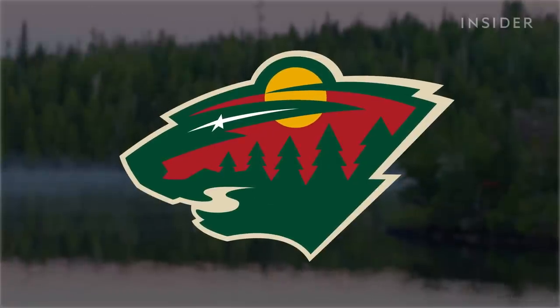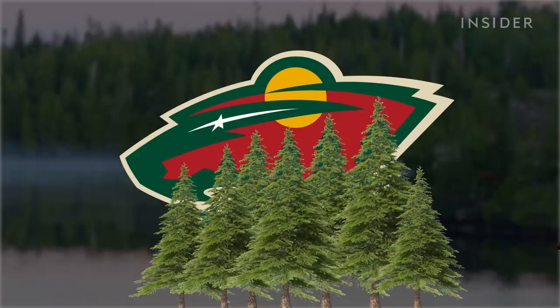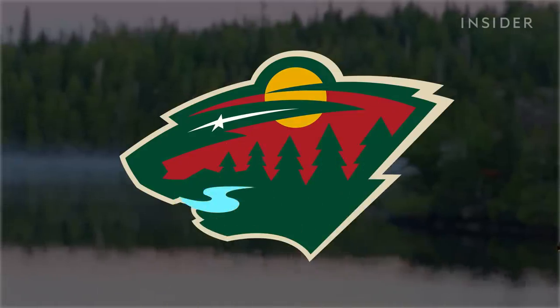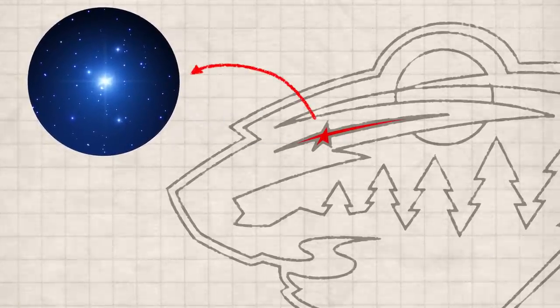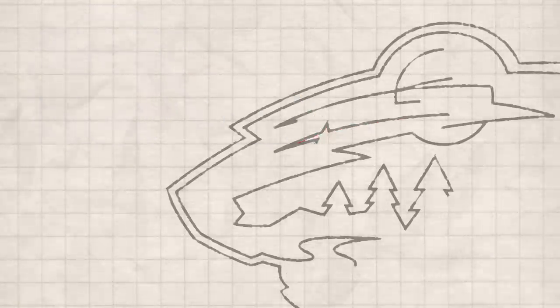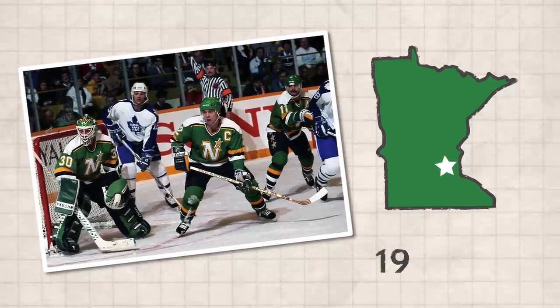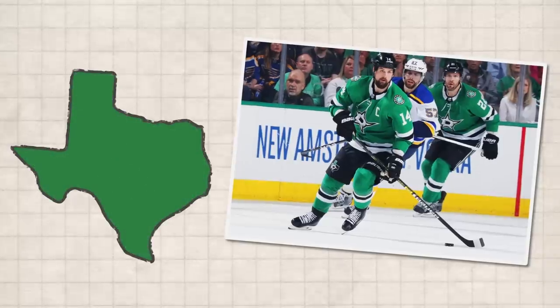The Minnesota Wild logo is the shape of a bear's head with a Minnesota landscape. Pine trees fill most of the head, a sun makes up some of the ear's outline, and a river makes the shape of the mouth. But the bear's eye is the most meaningful element — it's meant to be the North Star, paying tribute to the Minnesota North Stars, the state's first NHL hockey team, which played from 1967 to 1993 before moving to Dallas and becoming the Dallas Stars.